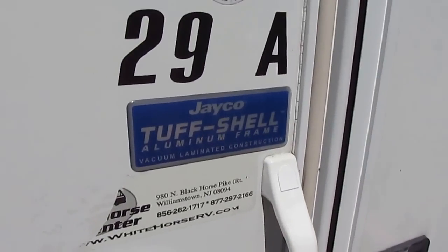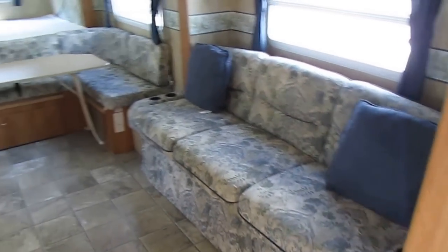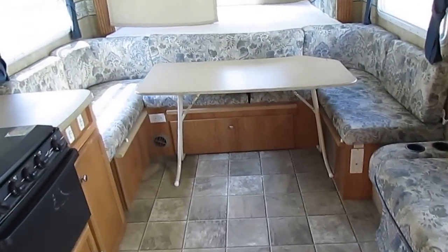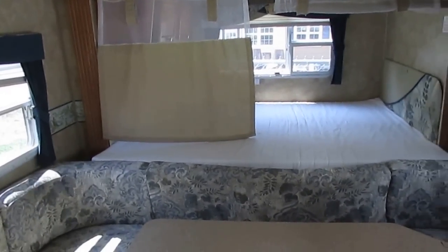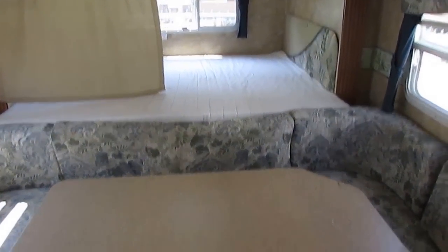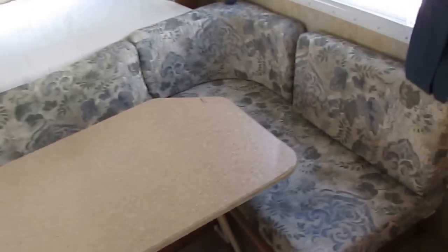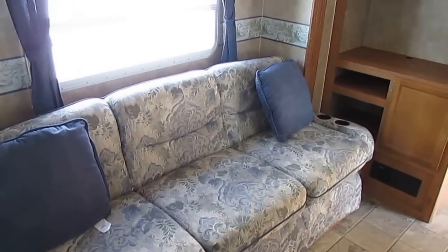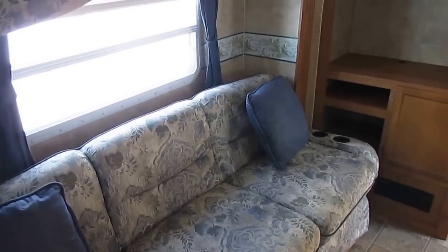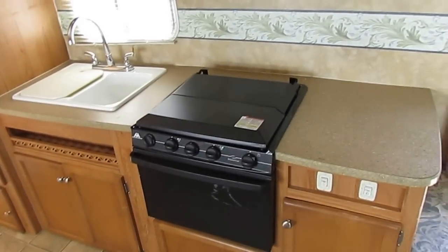Let's take a look inside this 29A — tough shell aluminum frame by Jayco. As we step inside, folks, this thing is in immaculate condition for the year model. I'll be honest with you, I wish I had about four or five of these for sale right now in this kind of condition. This is a nice bunkhouse travel trailer. You've got the queen bed in the rear slide-out. This table right here makes another bed, probably close to queen-size. In your slide-out you've got a sleeper sofa, plus four bunks in the front. So this actually sleeps 10 people and still weighs under 5,200 pounds.